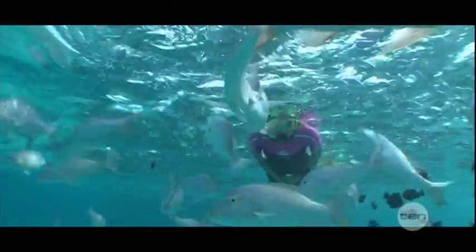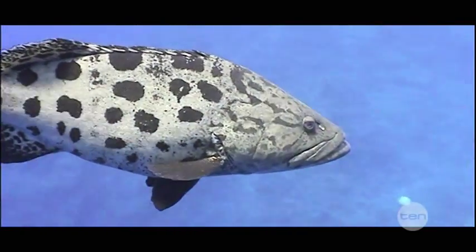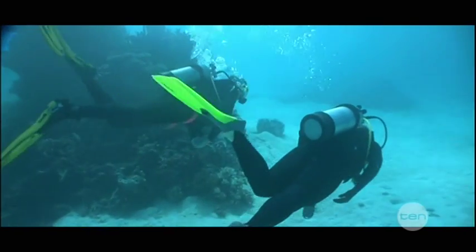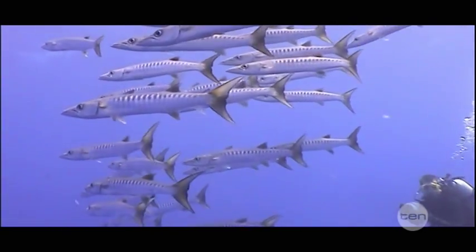Have you ever wondered what you have in common with fish? They have scales, we have skin. They can breathe underwater, we need air. They use fins to swim and we use legs to walk. But despite these differences, humans have some very important similarities with the zebrafish.